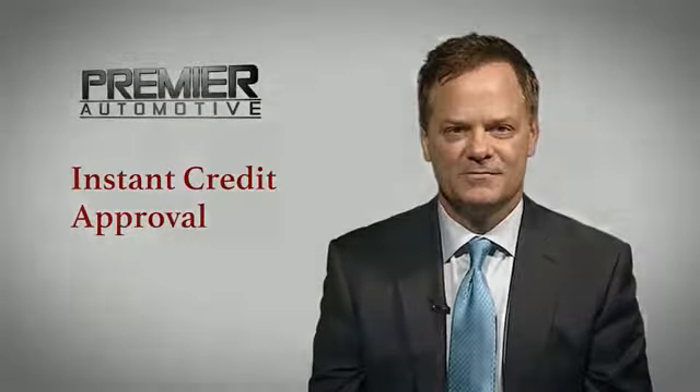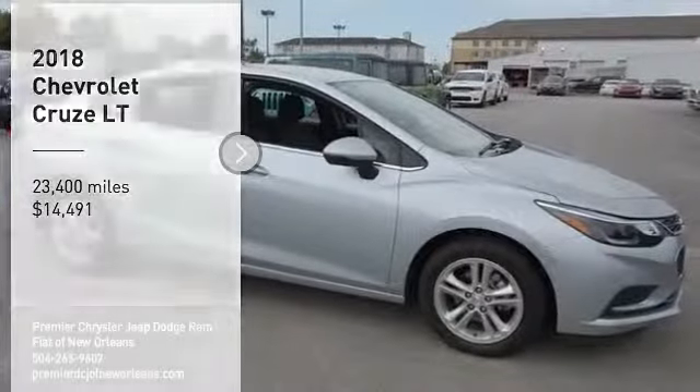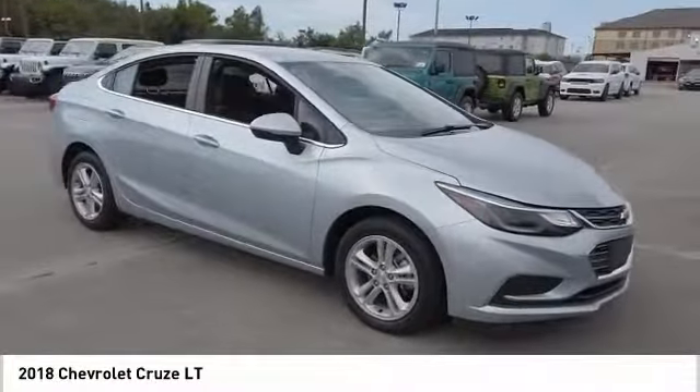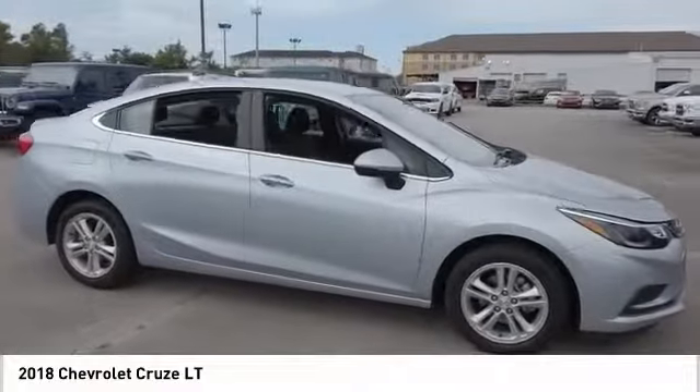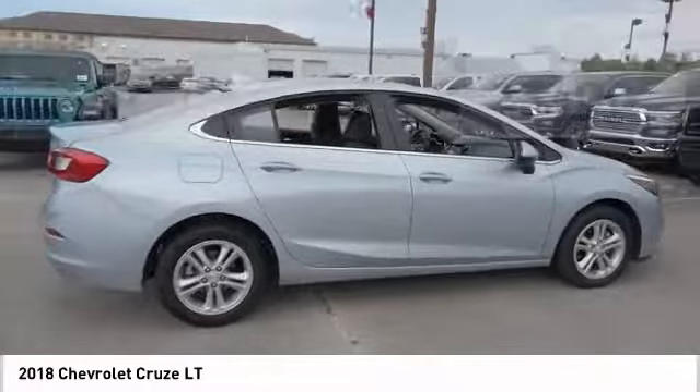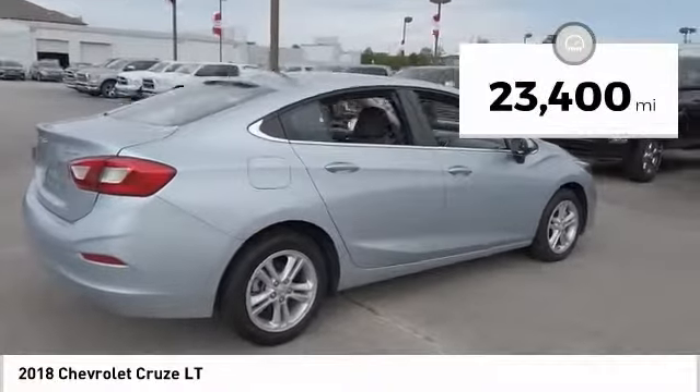Enjoy shopping. Make a great choice today with the 2018 Cruze. The Cruze blueprint calls for more than you'd expect and is priced below $15,000. This vehicle has less than 25,000 miles.